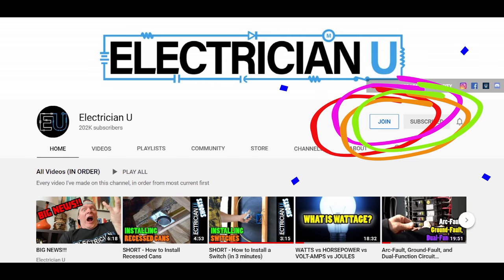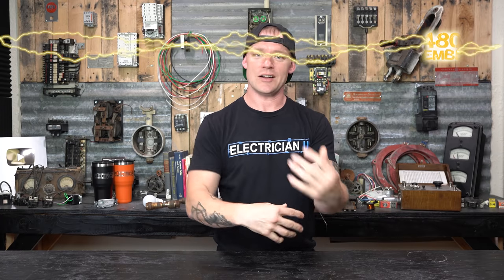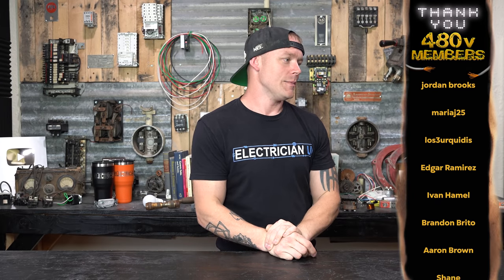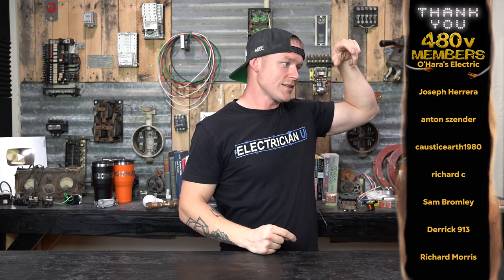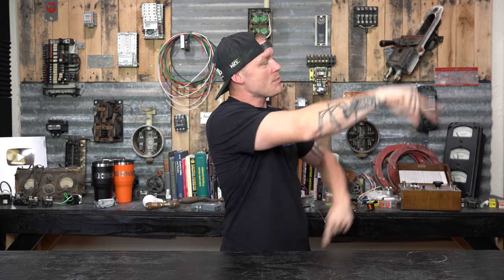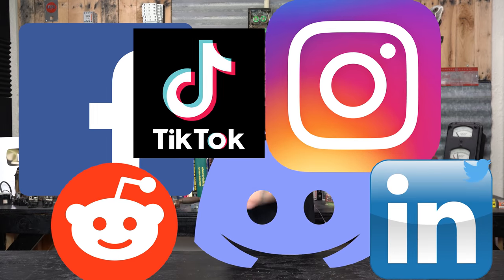Thank you so much for your attention. Please hit the join button, join the channel membership — get little tidbits and extras, a little behind-the-scenes footage. I ask you guys questions for episodes and get advice. You also get little badges next to your name in chat and extra emojis. You support me, and I appreciate all of you — especially the 480-volt members who are so special they get their name on screen. Hit the join button, the subscribe button, the notification bell, and follow me on all the social media. Love you guys. See you in the next one.